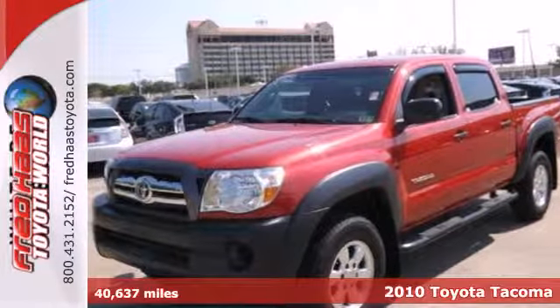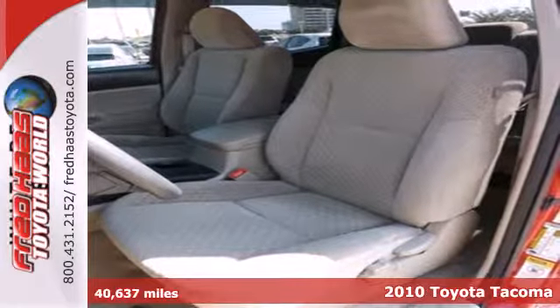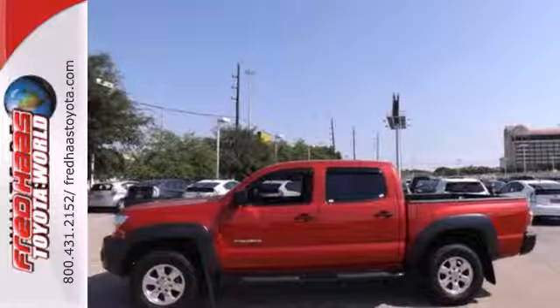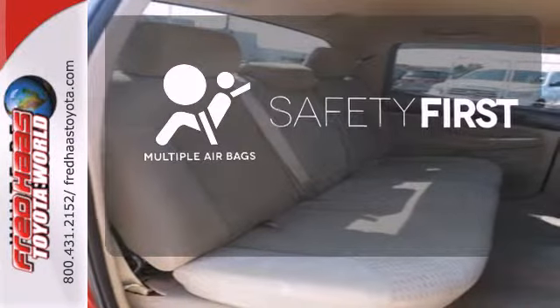It's a 2010 Toyota Tacoma. Standard features in the powerful yet fuel efficient Tacoma include emergency braking assist, driver and passenger whiplash protection, all-season tires, and a premium audio system with a CD player and MP3 input. Be prepared for the worst with the multiple airbags.